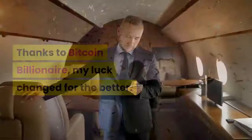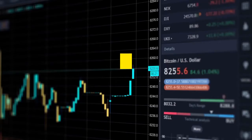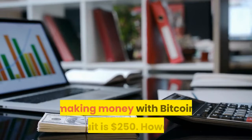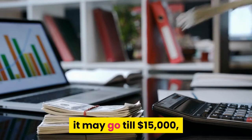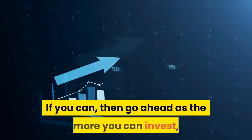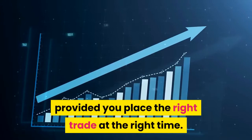How much should I deposit with Bitcoin Circuit? The initial deposit needed to start trading and making money with Bitcoin Circuit is $250. However, it may go up to $15,000, provided you can afford to lose your entire deposit. The more you can invest, the higher your profits earned — provided you place the right trade at the right time. The Bitcoin Circuit software will help you place the right trade as it scans for cryptocurrency market opportunities and triggers the trade when it appears profitable.